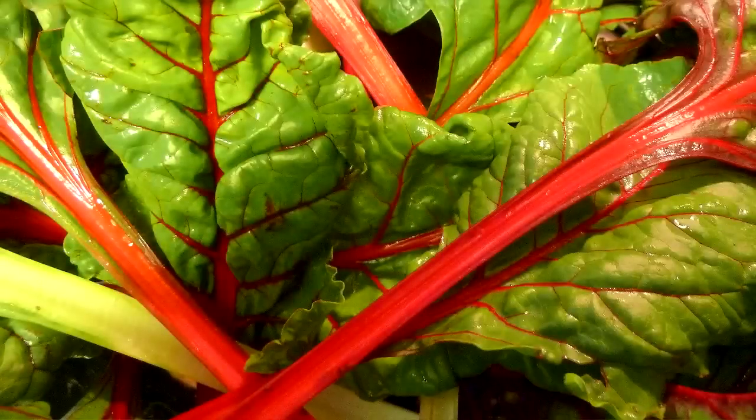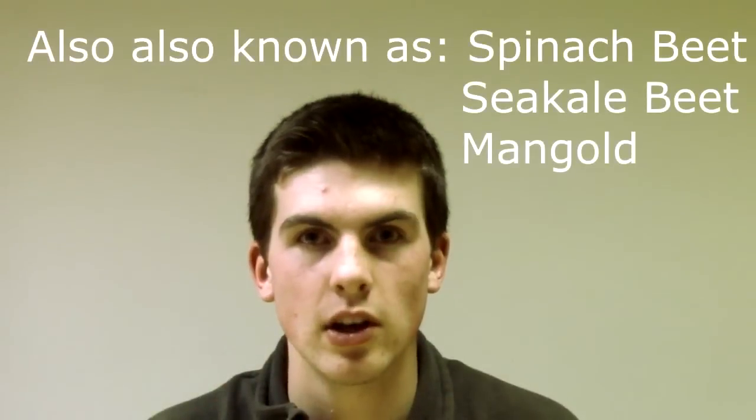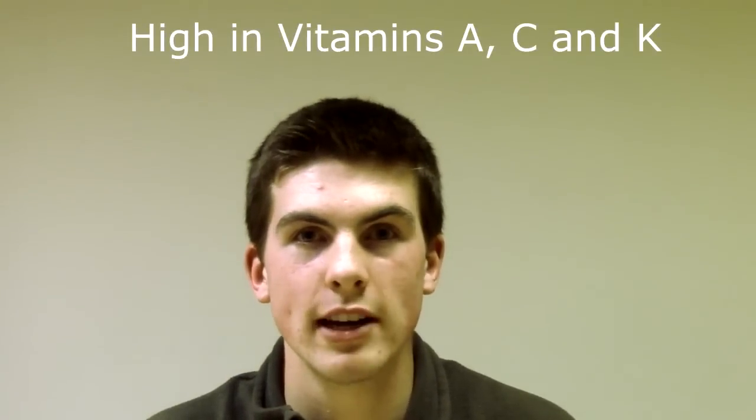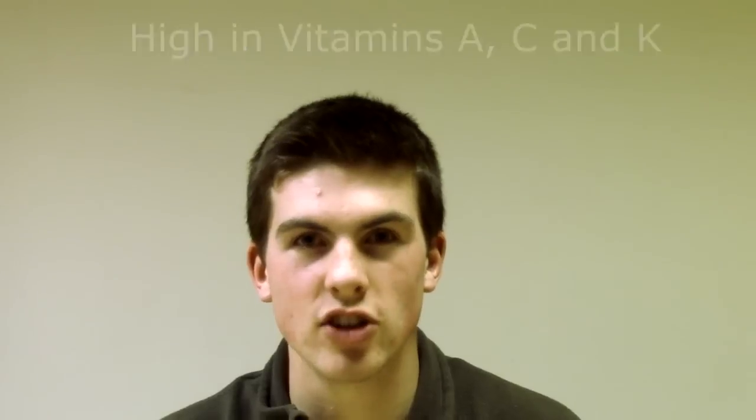For this video we're going to be looking at Swiss chard, which is also known as perpetual spinach. Last year was our first proper year of growing it and it was probably my favorite vegetable because it's got so many health benefits. It's really tasty, especially when you cook it just right with a bit of melted butter on it, and it's also really easy to grow.